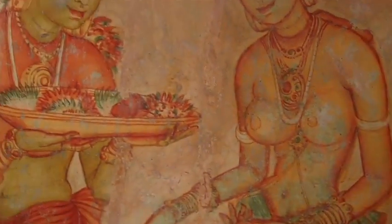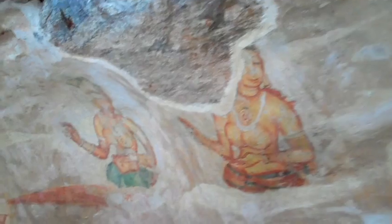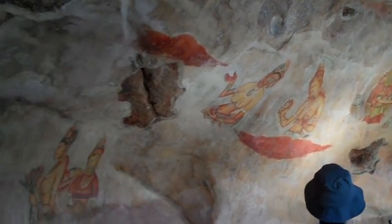Here we have the frescoes. If you count from that corner to here, maybe you'll find already 21 pictures — 21 frescoes that are still intact. Some of them are already destroyed, like this one right here, just destroyed.